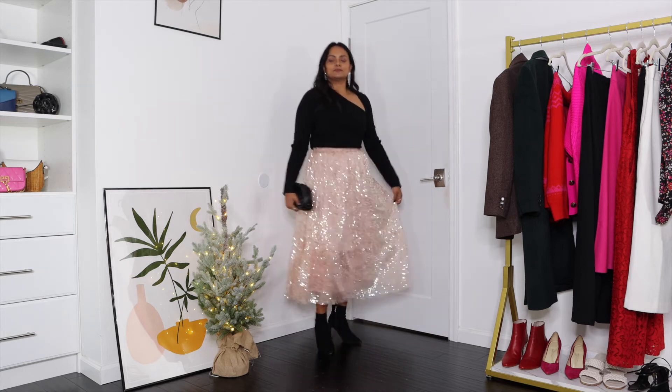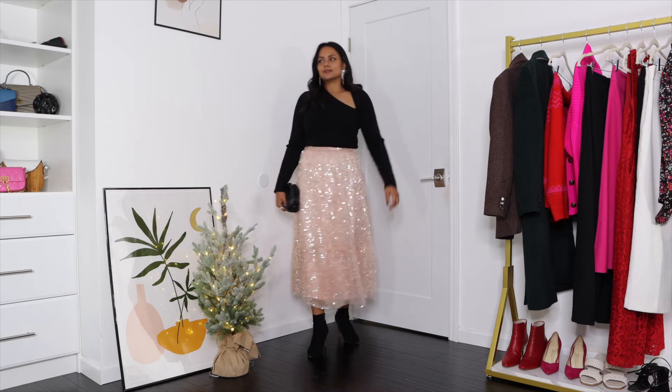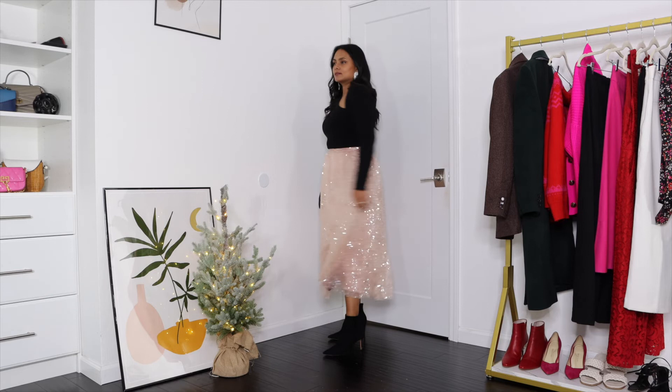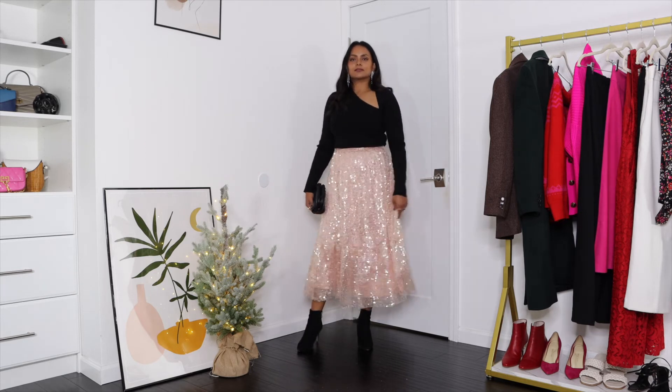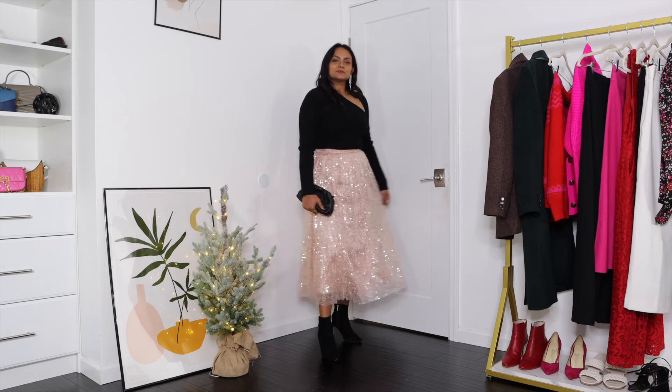This New Year's Eve outfit looks sensual but at the same time elegant and sophisticated because I'm balancing out the cutout part of the sweater with the midi length of the sequin skirt. I added ankle boots to show you an option where you can also wear this outfit to an outdoor kind of New Year's Eve party, but I would personally prefer black pumps or black strappy heels.